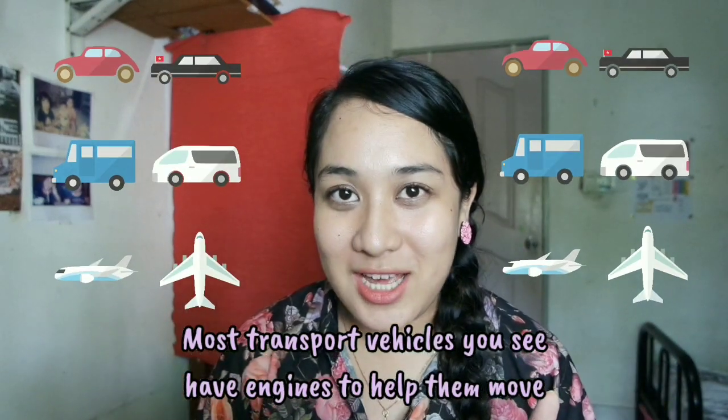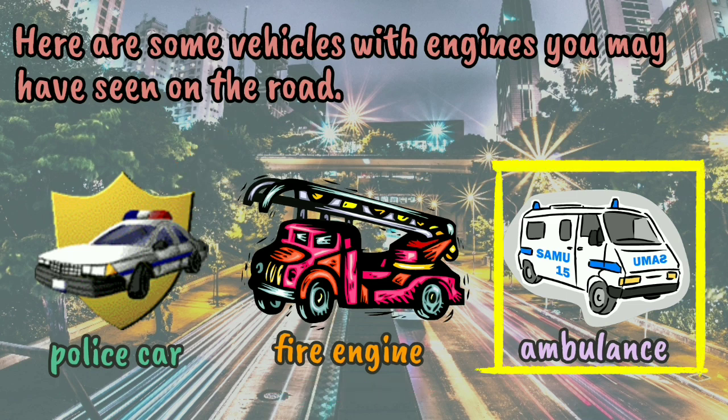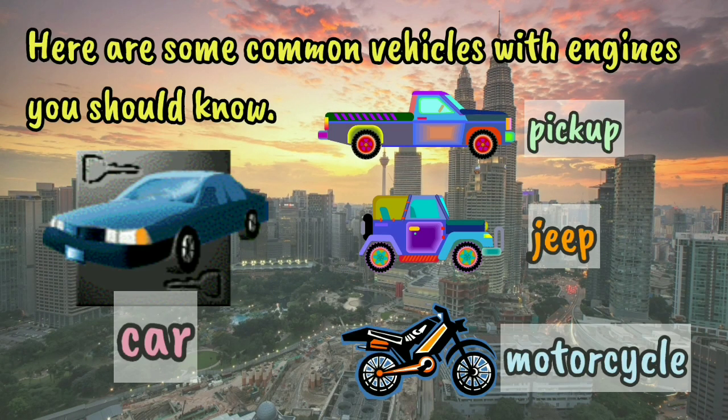Most transport vehicles you see have engines to help them move. Children, can you think of some vehicles like that? Here are some vehicles with engines you may have seen on the road. Police car, fire engine, ambulance. Dump truck, cement truck. Here are some common vehicles with engines you should know. Car, pick up, jeep, motorcycle.